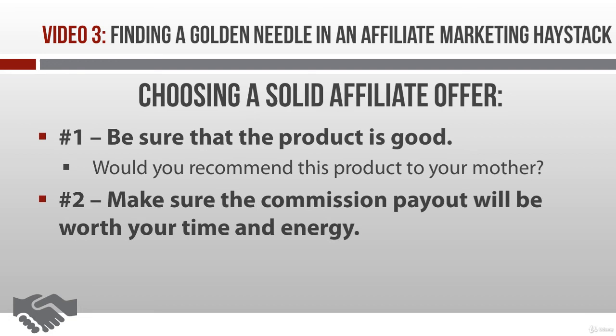The second thing you want to look at is the commission rate and the overall price of the offer. In other words, how much money are you going to make every time you send a paying customer the vendor's way? You want to be sure that it's worth your while.